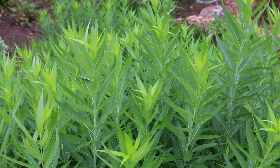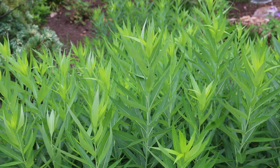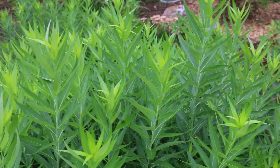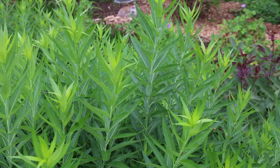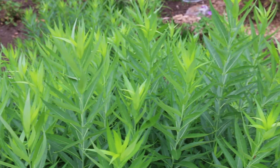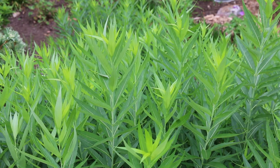Amsonia Tabernaemontana, often called Blue Star Amsonia. Looking at the leaves, they're alternate lanceolate and turn yellow in the fall. Cultivar dependent — there's one called Blue Ice that gets about a foot and a half tall, but most of them are in the three to three-and-a-half foot tall range, spreading out to about three feet wide.